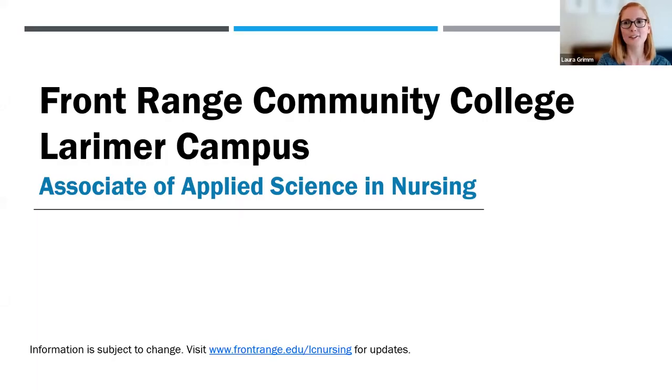Welcome to Front Range Community College. My name is Laura Grimm and I'm the Larimer Campus Nursing Admissions Coordinator. Today we'll review the admission requirements for our Associate of Applied Science in Nursing degree, also referred to as the Registered Nursing Program or RN Program. The information in this video is subject to change. Refer to frontrange.edu/lcnursing for changes and updates.